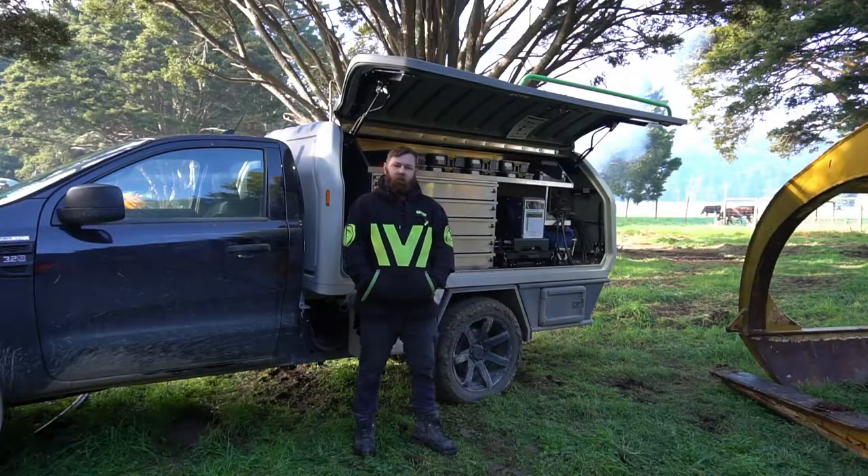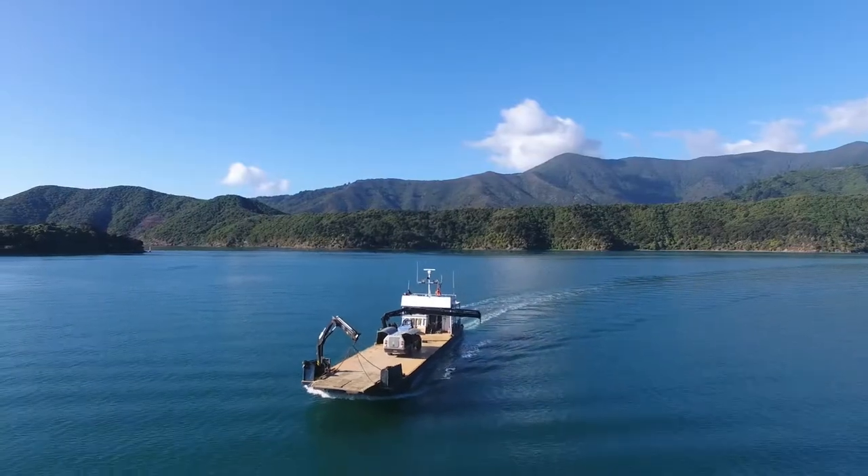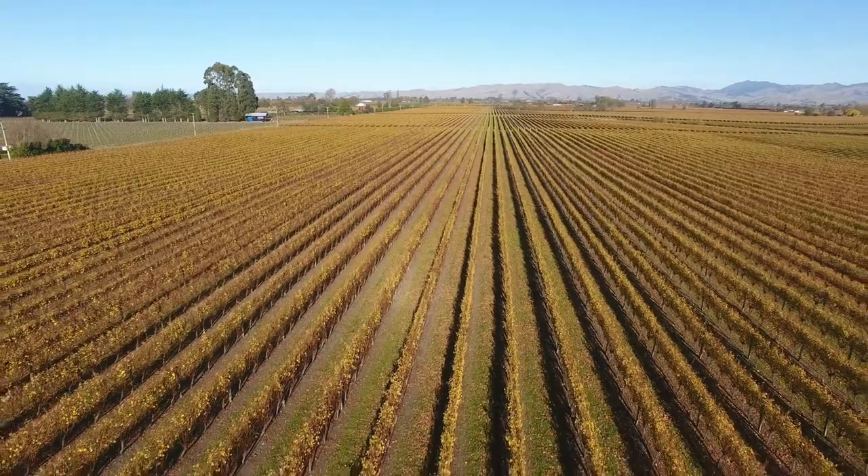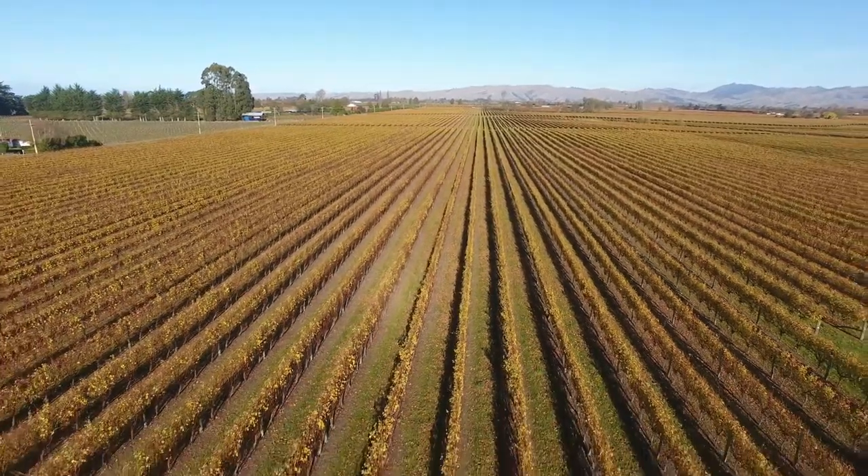I'm Henry from Precision Hydraulics Mechanical here in Marlborough. We service the marine, forestry, construction, agricultural and viticulture area.